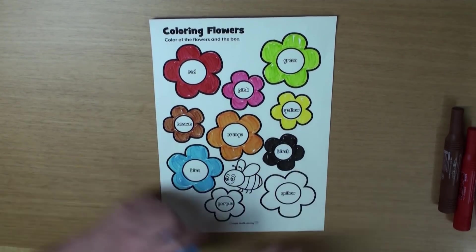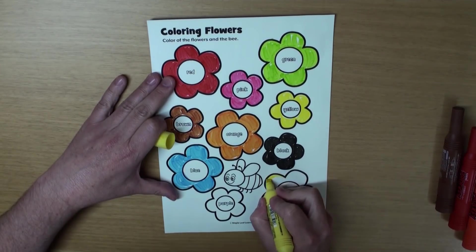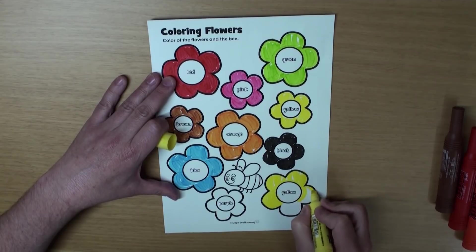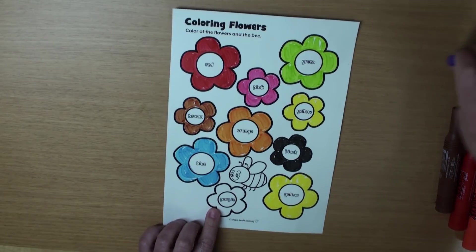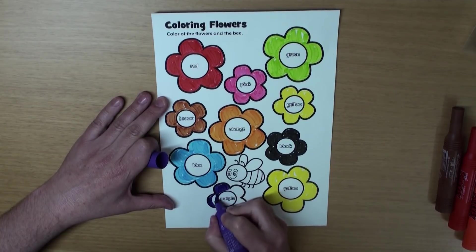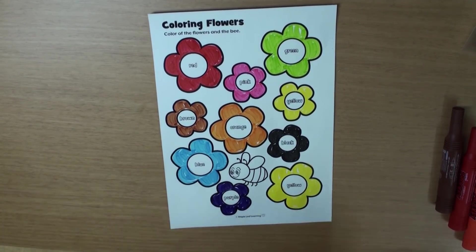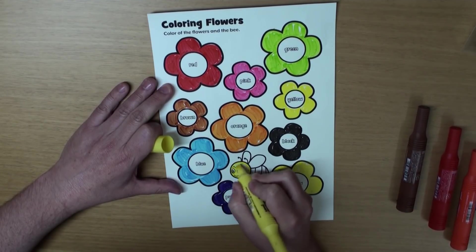What color is the next flower? Yeah, this one's yellow, too. There are two yellow flowers on this worksheet. And what color is the last flower? That's right, it's purple. I love purple. How about you? And last but not least, don't forget to color the bee. Okay, and what color are bees? Yeah, they're yellow and black.